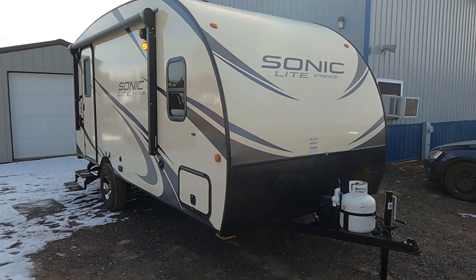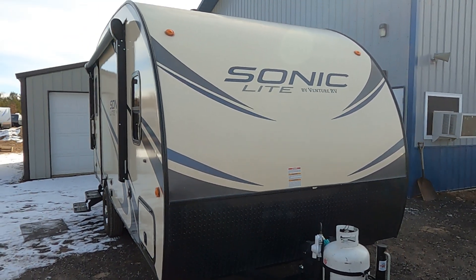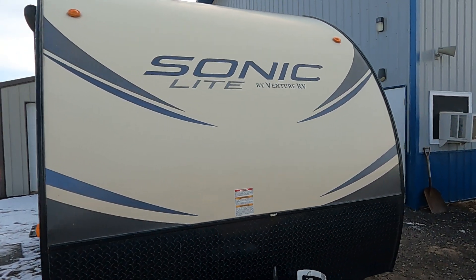Hi, this is Tim with Friendship RV. This is a used unit — it's a 2018 Sonic 167 VMS.